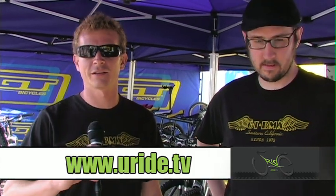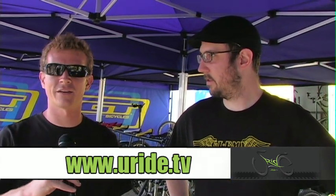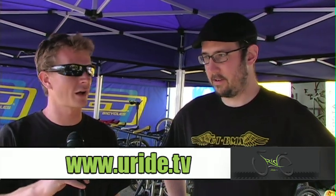We're back inside our tent here. I've got the mountain bike product manager, Todd Splevey, here to tell you about some of the new product coming out for GT.